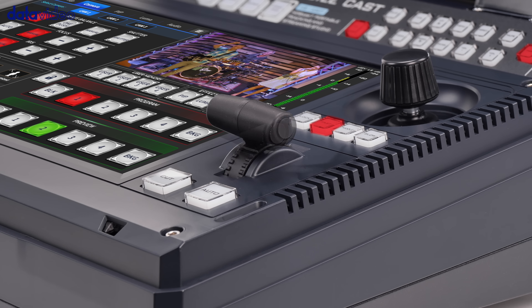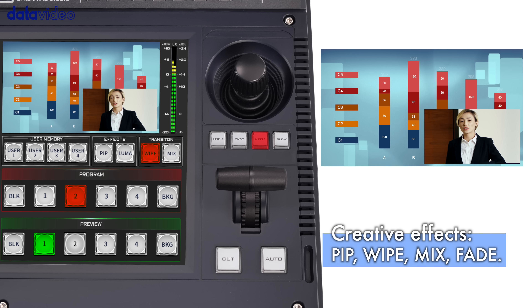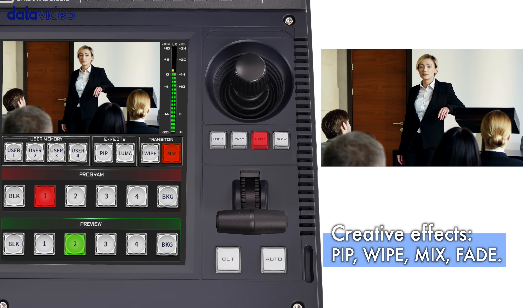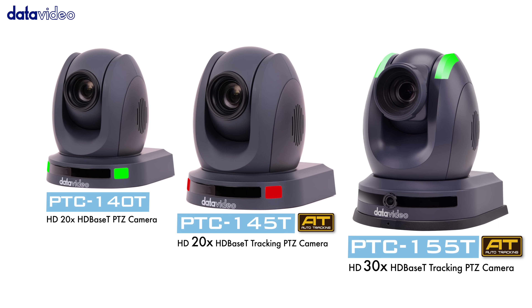For creative storytelling, you'll have flexible mixing and effects options, including picture-in-picture, wipes, mixes, and fades. Plus, with tally output, everyone on set stays in sync.